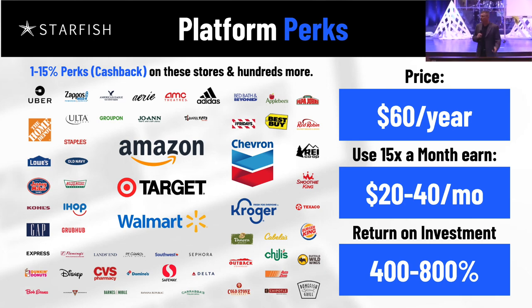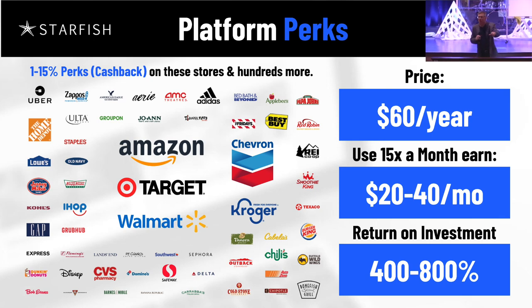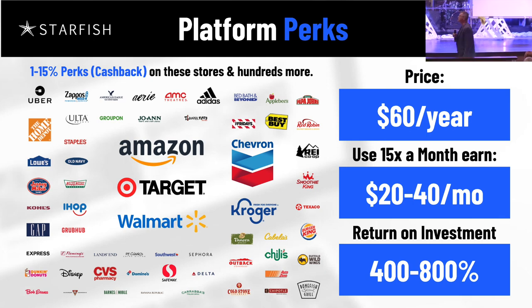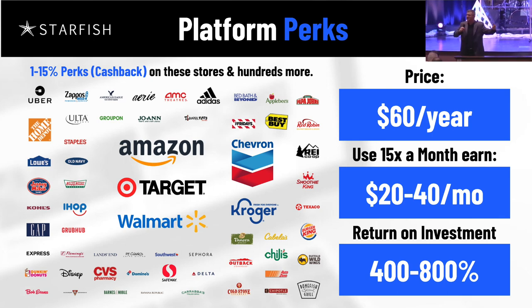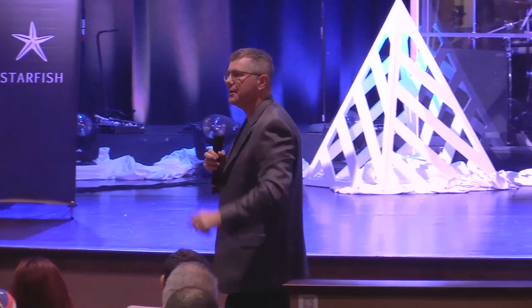We don't have to be greedy — let's just take 10% of it. Would anybody be interested in a hundred-million-X business? You realize how many radically transformed lives that would be? You don't have to create the platform — it's already created. You just have to become a student of the business. For every true, hungry student going out and building their own business, there'll be thousands of customers just enjoying the benefits of Starfish. I don't want people who want to be customers to be business owners.